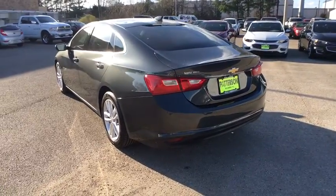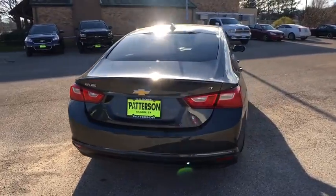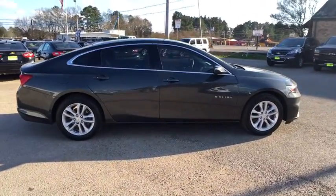Keyless entry, backup camera, driver lumbar, adjustable steering wheel, front floor mat, ABS four-wheel, cruise control, four-wheel disc brakes, aluminum wheels, keyless start, AM-FM stereo radio.